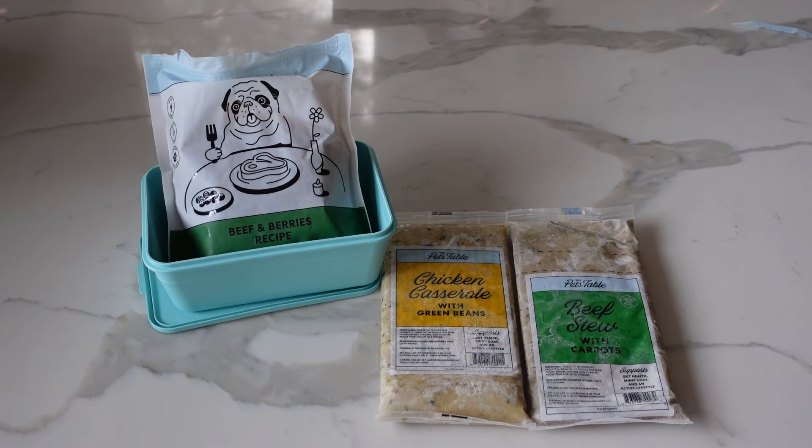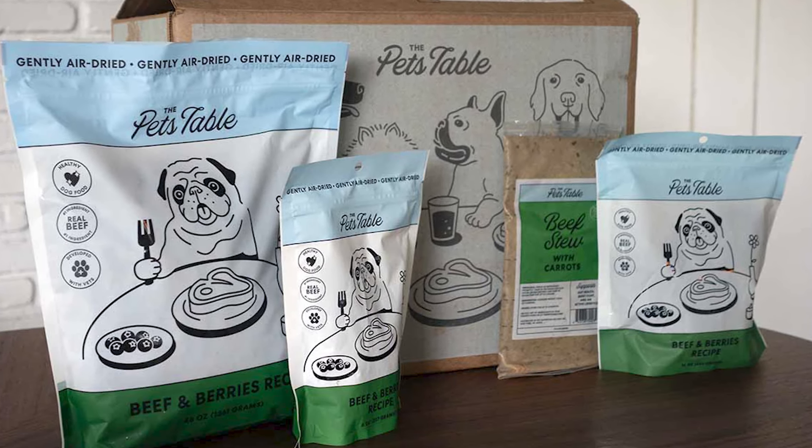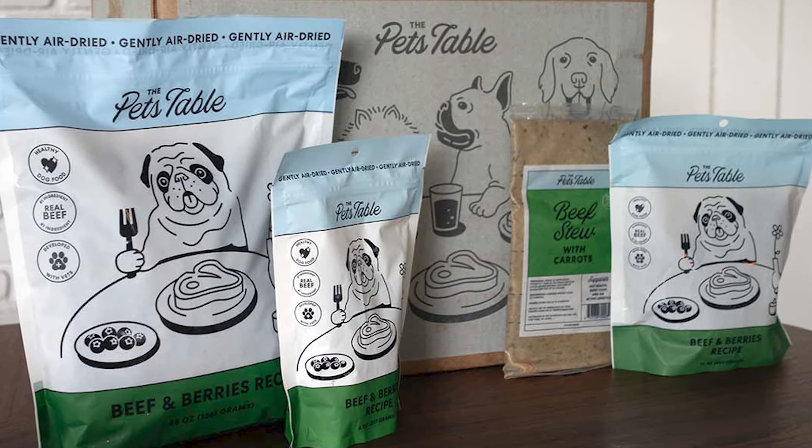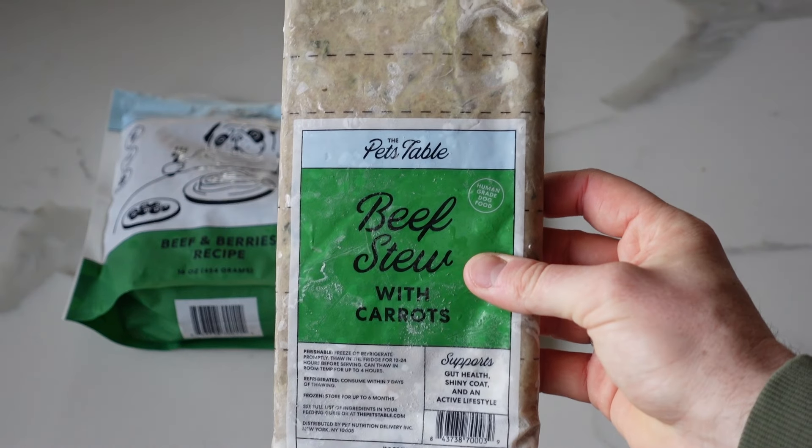So with that out of the way, let's get started. First I'm going to share a little bit of information about the Pets Table followed by Ollie, and then I'll give my overall verdict. The Pets Table are a relatively new dog food subscription company in the US. They launched last year and they provide fresh dog food and air-dried dog food. When you start your subscription you can decide if you want just fresh, just air-dried, or you can combine both formats. At the time of filming they have three fresh dog food recipes and two air-dried dog food recipes.